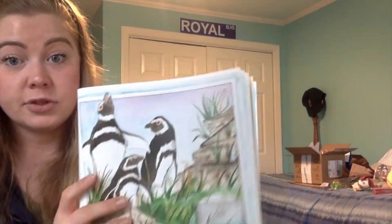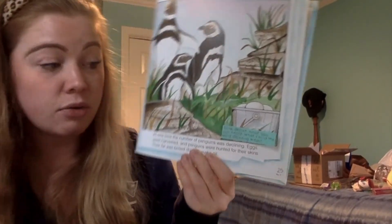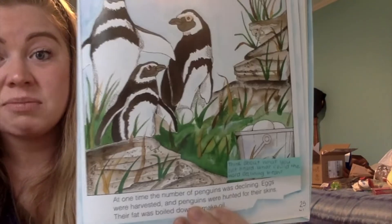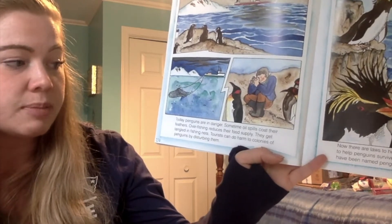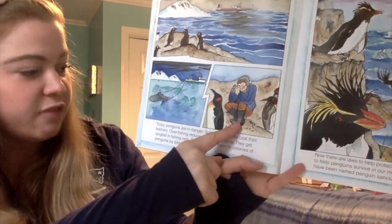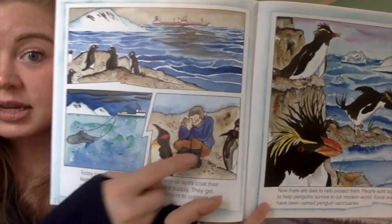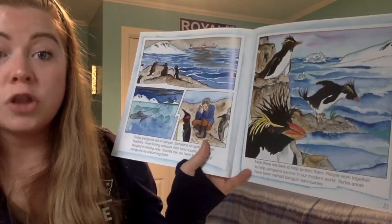At one time — and this is where it gets a little sad — the number of penguins was declining. Eggs were harvested and penguins were hunted for their skins. Their fat was boiled down to make oil. Today penguins are still in danger. Oil spills coat their feathers. Overfishing reduces their food supply. They get tangled in fishing nets. Tourists can do harm to colonies of penguins by disturbing them. Now there are laws to protect them.